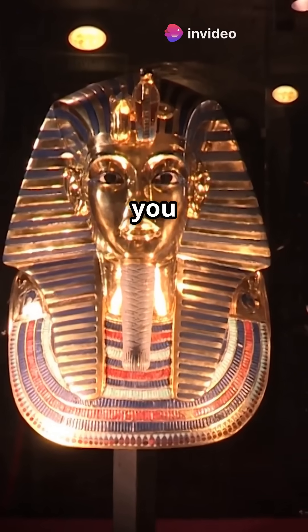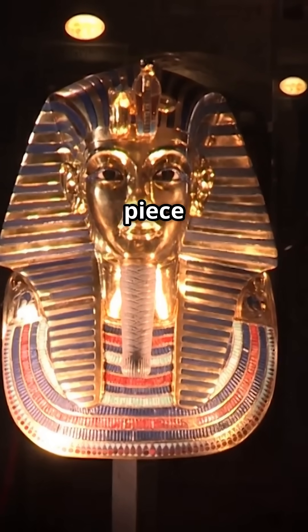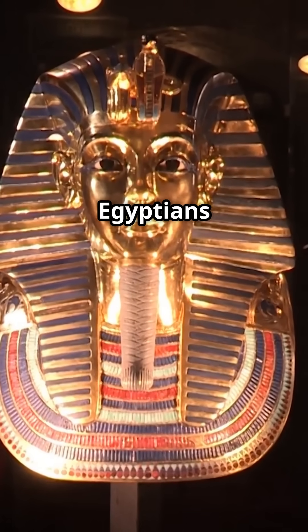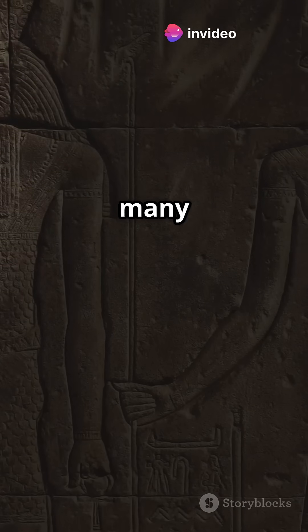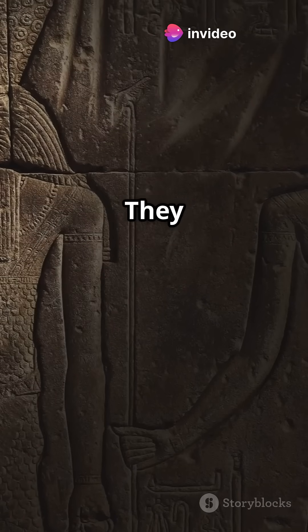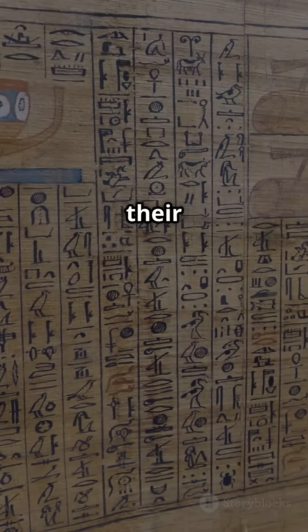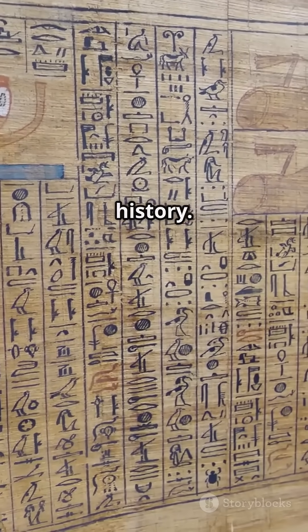Next time you see a statue of a pharaoh or a piece of ancient jewelry, remember — it's not just art, it's chemistry. The ancient Egyptians were true pioneers in the field of chemistry, and their innovations laid the groundwork for many modern chemical processes. They were artists, scientists, and engineers all rolled into one, and their chemical legacy is etched in history.